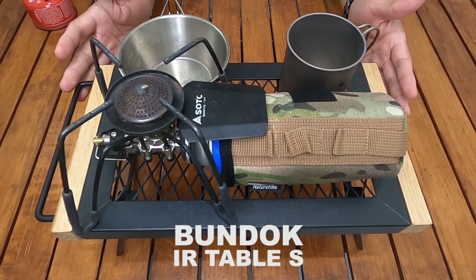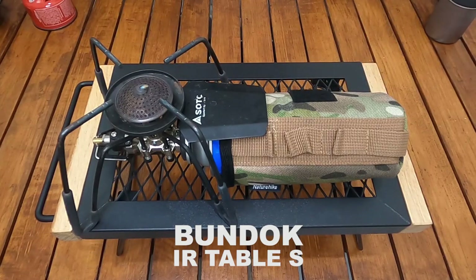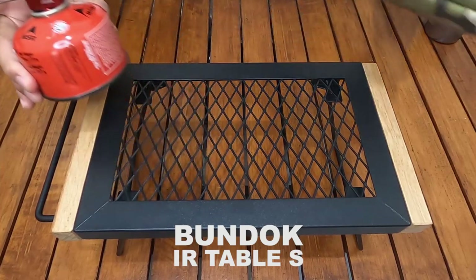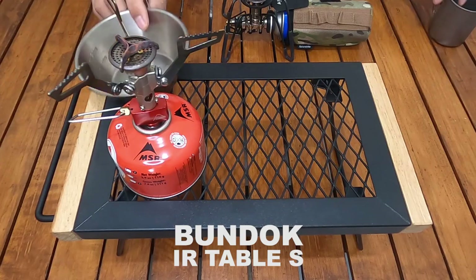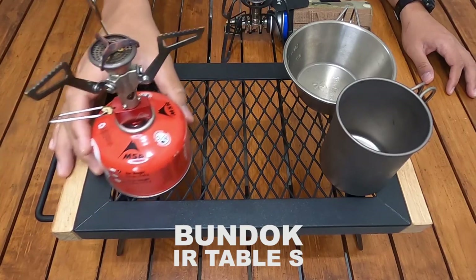Menurut saya ini meja buat solo sih, karena ukurannya emang pas-pasan banget. Dan ketika pakai kompor model gas, seperti gas CB, masih cukup juga, masih lega lah ya, masih banyak ruang. Mungkin bisa ditambah pakai piring kecil juga oke banget.